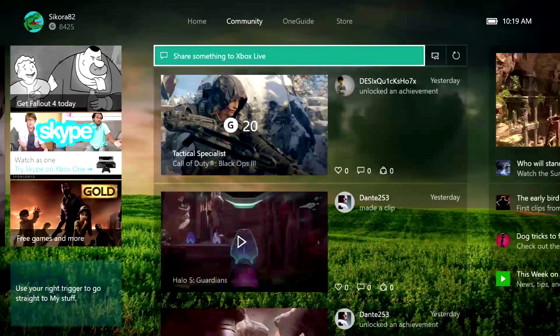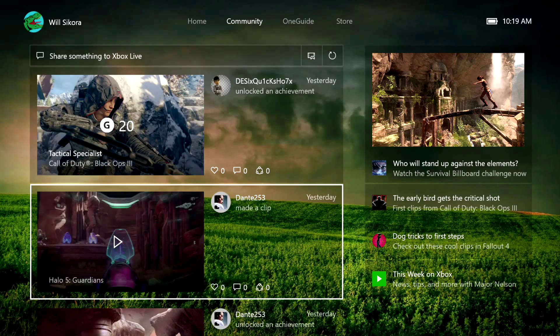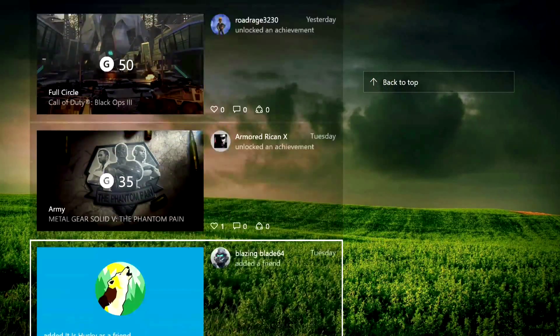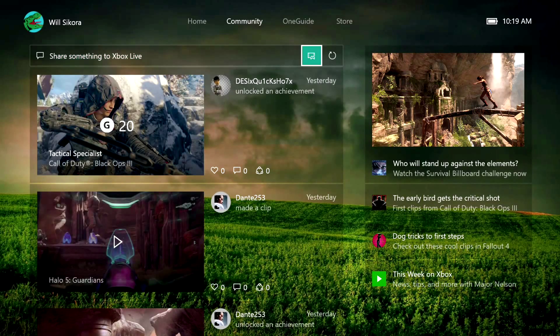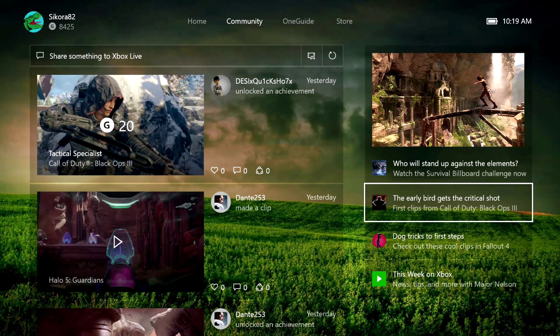Moving over to the community section, this is basically your feed of all your friends' posts, videos, achievements, and all that good stuff you can see that your friends are doing. You can interact with them, like them, comment on them. This is also where you can easily share something right from your Xbox.